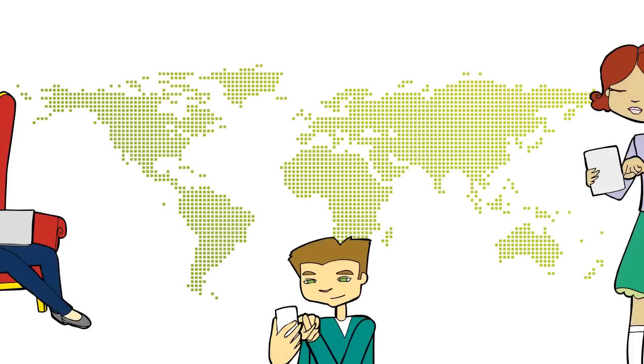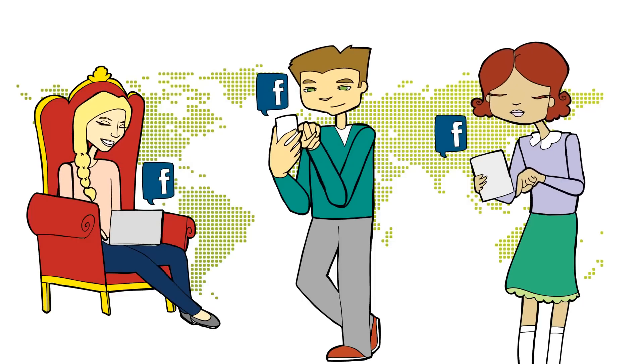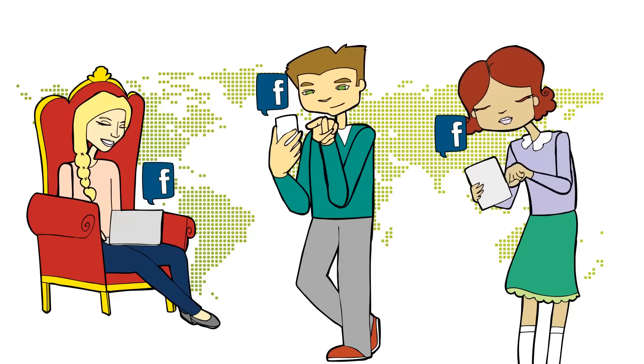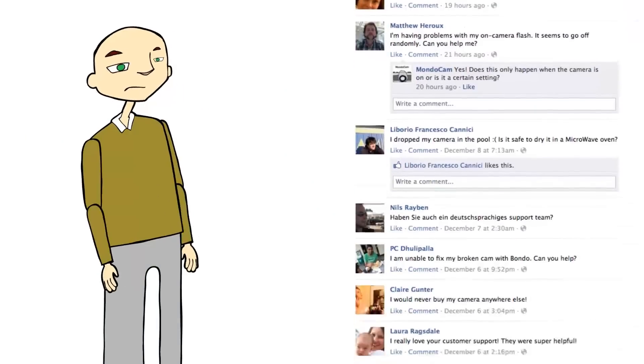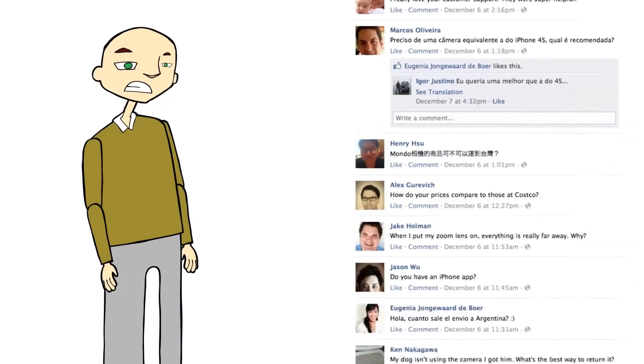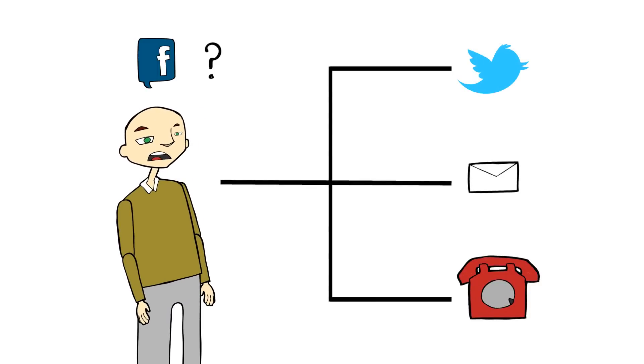People around the globe, including your customers, spend a lot of time on Facebook. As a result, it has become a new and important channel for engaging and supporting those customers. But the conversations on Facebook happen quickly and can be difficult for a business to monitor. These Facebook conversations take place outside of your normal support and business workflow.